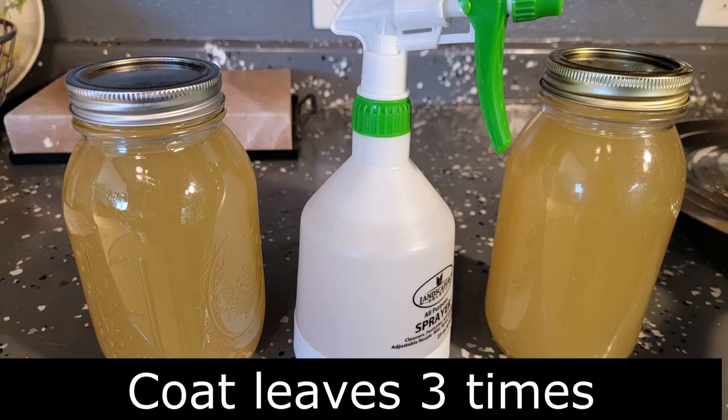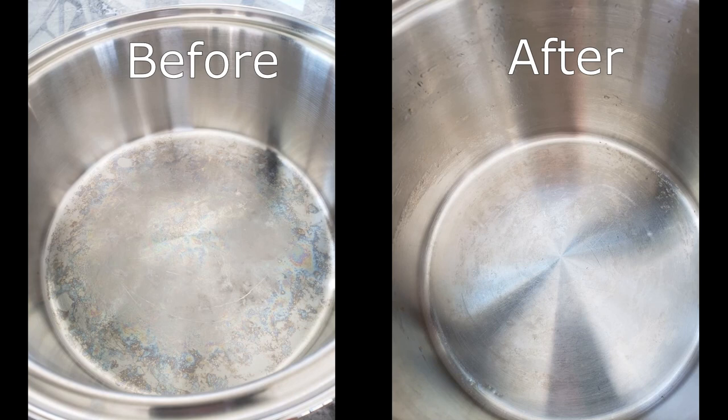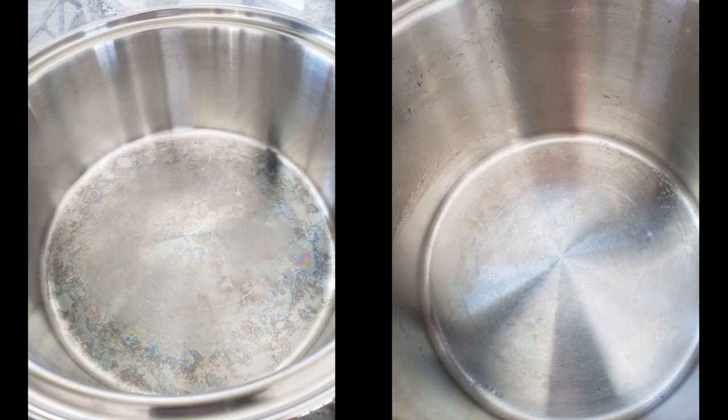Here's a before and after. The stock pot is not dirty — it just has some kind of chemical reaction from different things that were cooked in it — but it just becomes clean. And the spray will also clean your sink.